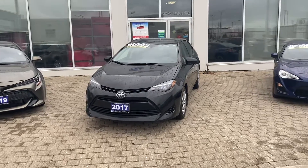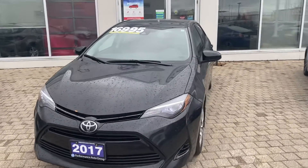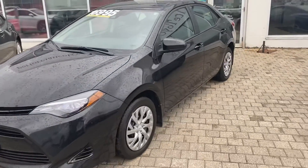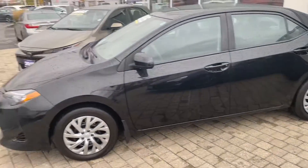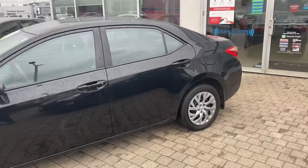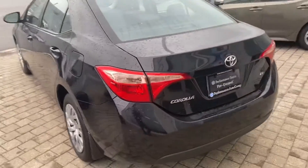First off, 2017 Corolla LE, just over 68,000 kilometers on it. Black Sand Pearl, we have it listed for $16,995. Standard features: it's got Bluetooth, it's got a backup camera, it's got heated seats, it's got hands-free phone calling option on it. In terms of longevity and maintenance, the Corolla is one of the top number one rated vehicles for its size and class. Very easy maintenance on this guy. Lots of trunk space on it as well, feature wise.